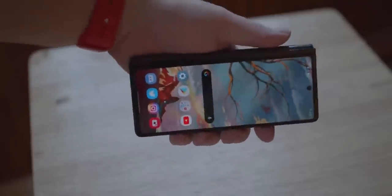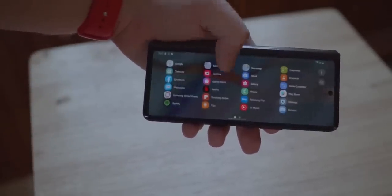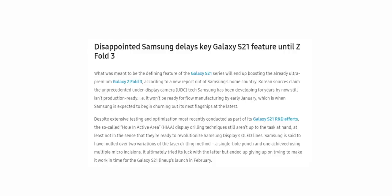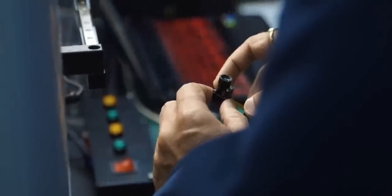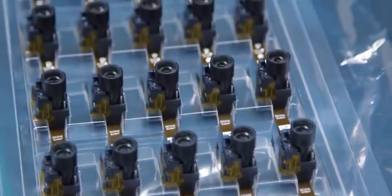The good news is the Z Fold 3 is going to be the first Samsung phone to have under-display camera technology, according to the latest information from South Korea. This also means that Samsung won't be able to premiere an under-display camera on the Galaxy S21 handsets. The reason being reported is that the production yield is very low due to the complexity of the technology, and there won't be enough displays with this tech by early January, which is when Samsung starts mass-producing the Galaxy S21 handsets.